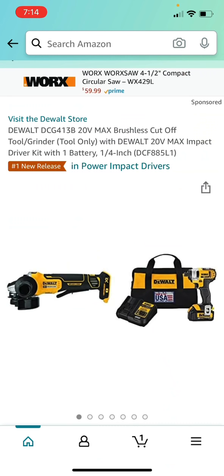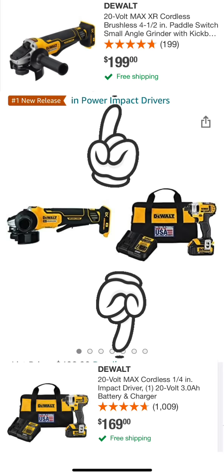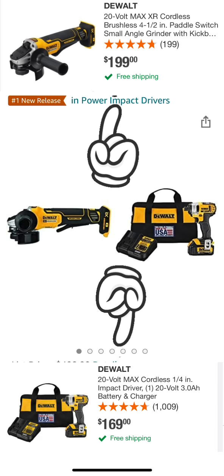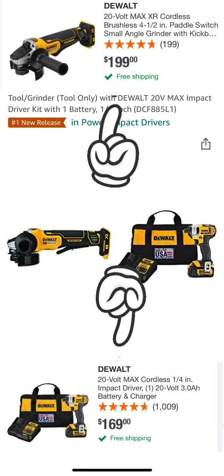The next deal: the DeWalt DCG413B Max Brushless Cutoff Tool Grinder, tool only, is $199 at Home Depot right now. But this Amazon deal comes with the 20-Volt Max Impact Driver Kit — not a brushless impact driver, but you get a 3 amp-hour battery, a charger, and a contractor bag. You get both tools in this combo for $219, normally $408 according to Amazon. On Home Depot the grinder is $199 and the same impact driver kit is $169, so that's $369. This deal saves you quite a bit. You can sell the kit if you just want the grinder, or vice versa — 46% off, definitely take advantage.